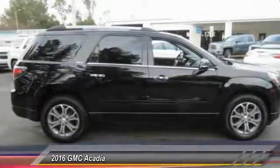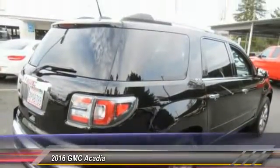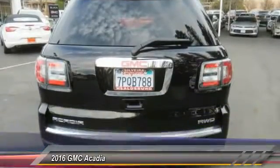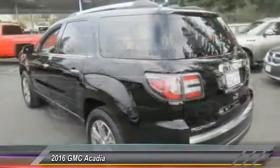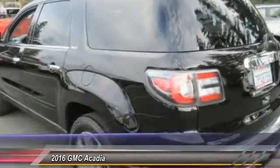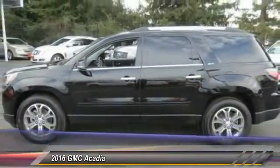This vehicle has less than 25,000 miles. Here are some of this vehicle's great options: power liftgate, traction control, power passenger seat, dual airbags, air conditioning, leather-wrapped steering wheel, power steering, remote vehicle start, and alloy wheels.